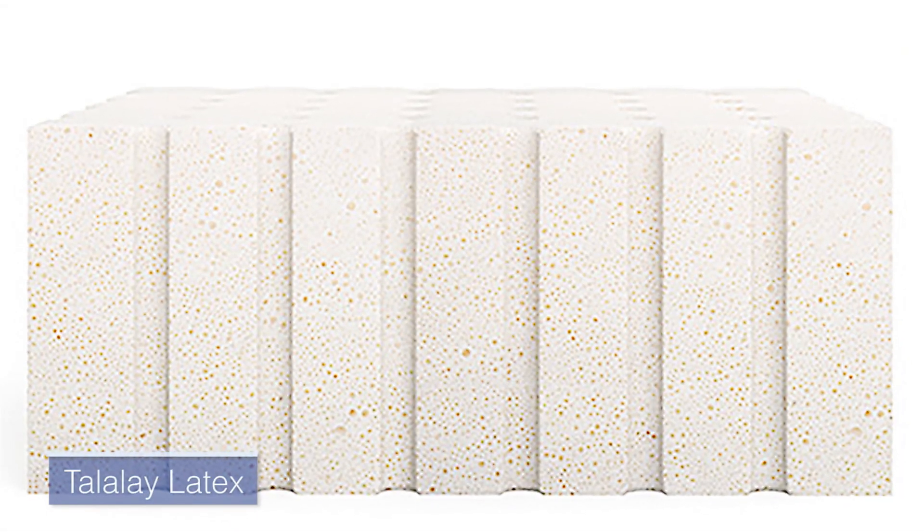Talalay is a more involved process and costs a bit more as a result. What they do is take the wet form of the latex foam — when it's still like a porridge — and they vacuum seal it in a chamber, expand it so it fills the space exactly, then flash freeze it before they vulcanize it. The result is that the latex particles in the resulting foam are incredibly evenly distributed throughout that block of latex.